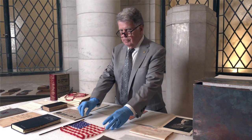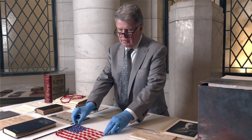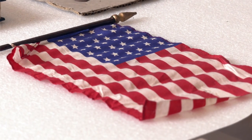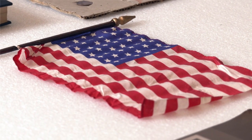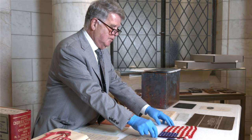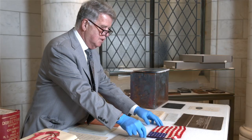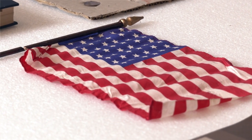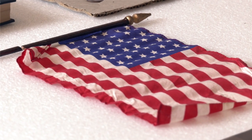The inclusion of an American flag is standard in these kinds of memorabilia boxes. The interesting thing about this flag is that it has 46 stars, when there were actually 48 states in 1915. I would guess that they grabbed whatever was available, and this was the flag that ended up in the memorabilia box.